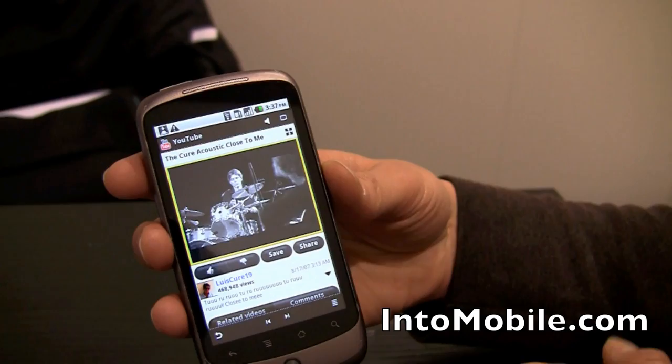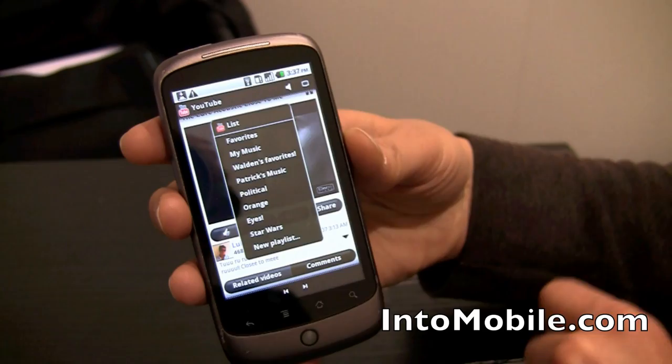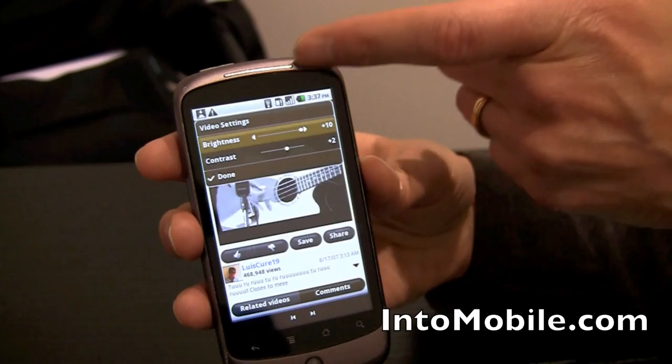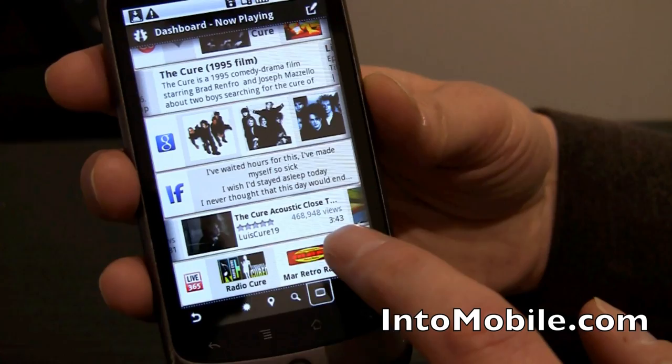YouTube plays inline. I can check out related videos and comments, and add this to one of my playlists — say add that to my music playlist on YouTube. It can also bring up contrast and brightness controls so I can adjust contrast and brightness on YouTube in real time. I can come back and don't even lose my place. Down here on Live 365, I have radio stations that play music like The Cure, so if I'm looking for something new.